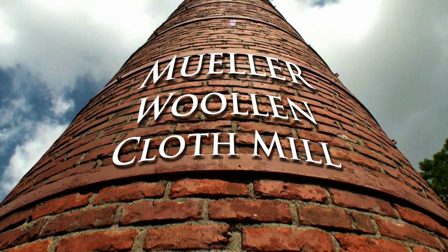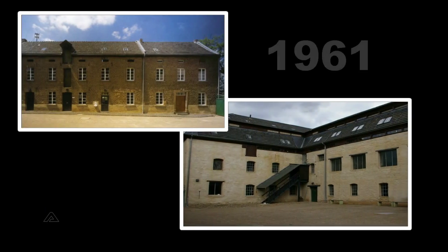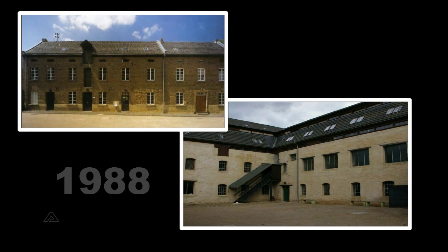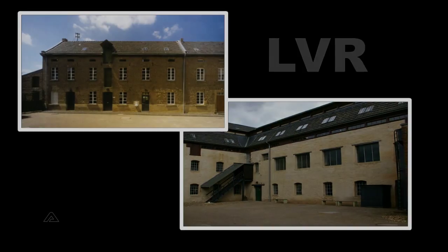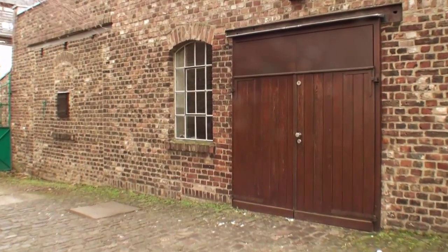Today we should take a look at the cloth mill from a bygone era. The factory was locked and bolted by Kurt Müller in 1961 and purchased in 1988 by the Rheinland Regional Authority Association. Over the next 15 years it was transformed into a museum.